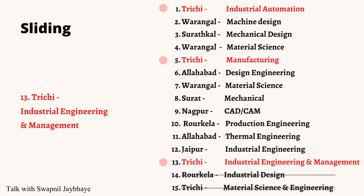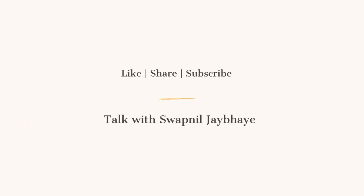I hope this will help you in submitting your willingness towards your allotment in CCMT. If you like this video, share it with your friends and subscribe to our channel. Thank you.